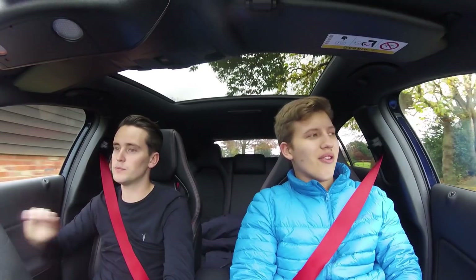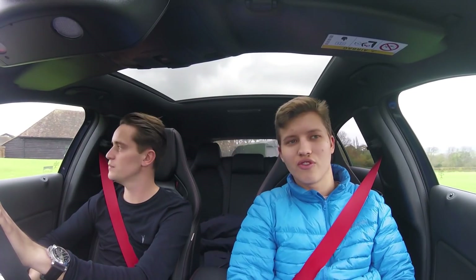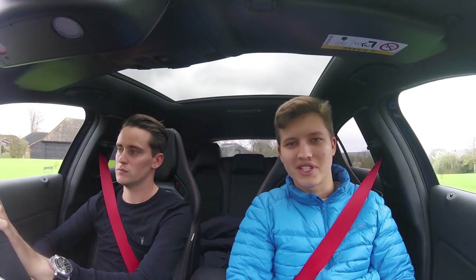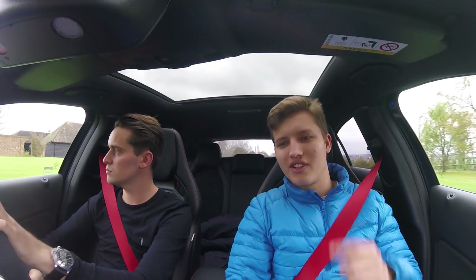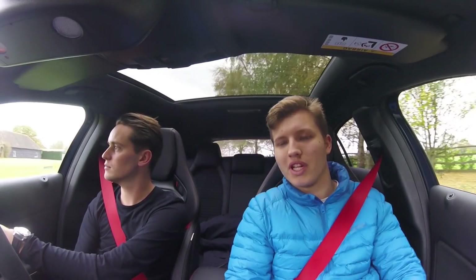Okay guys, we are back at our meeting point now. Ollie, thank you so much for inviting me down to film — it's been great fun. First time in an A45 and I have not been disappointed. I'll leave all of Ollie's links in the description below so you can go and follow him on Instagram. Thank you so much for watching guys, and I will see you very very soon.